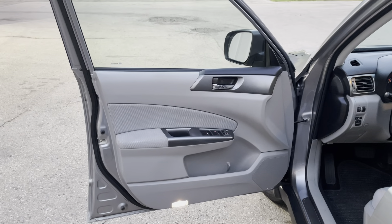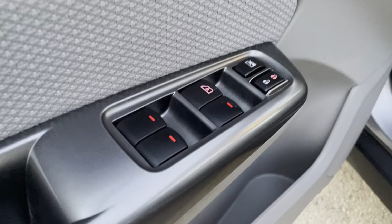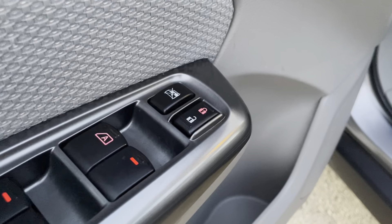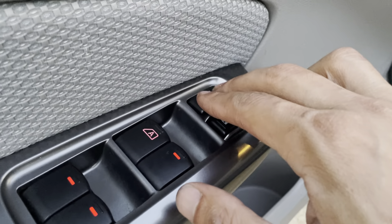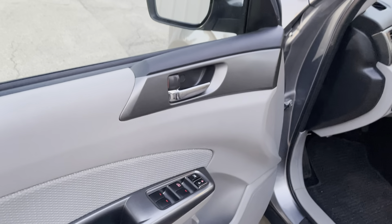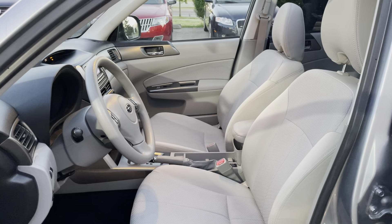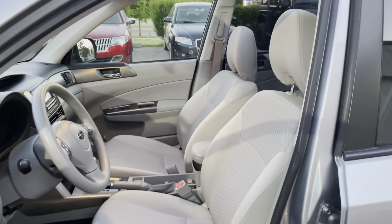Right over here we have the driver's door of the vehicle. As you can see, this vehicle is equipped with power windows as well as power door locks, and we also have the lock for the rear windows as well. Here is an overview of the interior — as you can tell, it is a very clean vehicle.